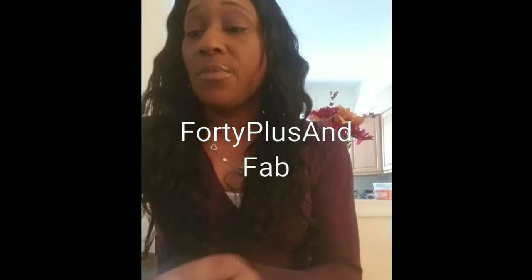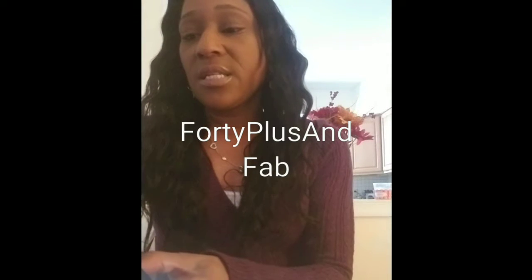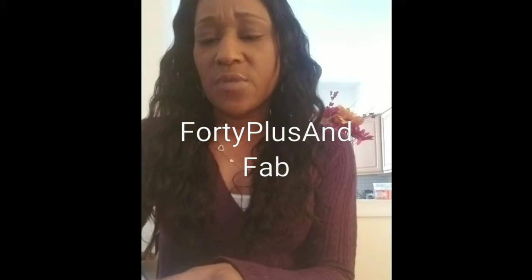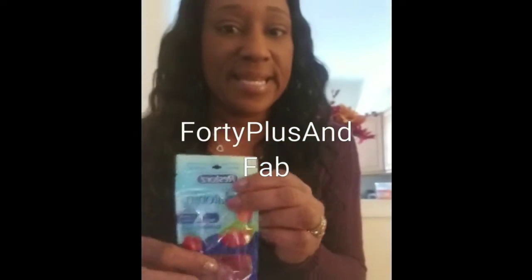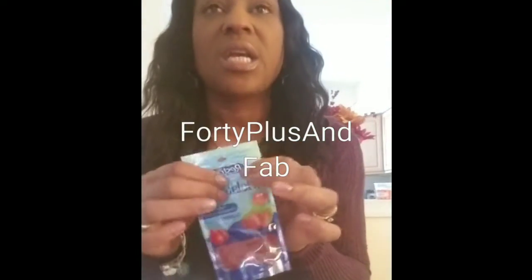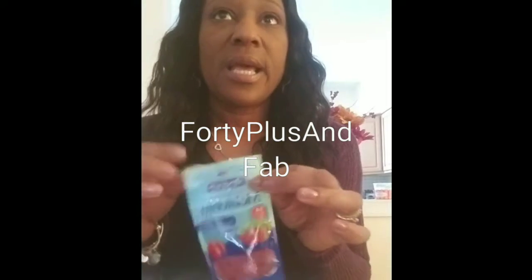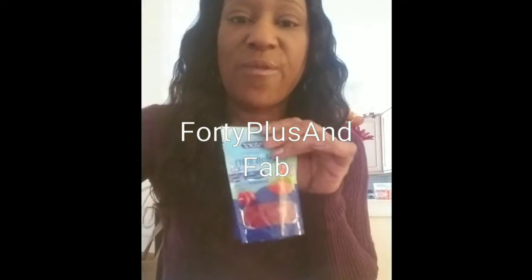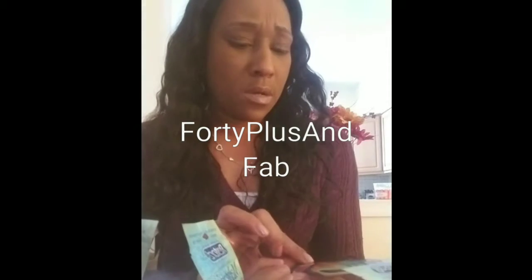I found some new gummies by Rest Stores — these are melatonin gummies that help promote relaxation and sleep, five milligrams. I've been taking vitamin D gummies, biotin, and multivitamins from the Dollar Tree. I haven't seen these before so I picked up four packs. For a dollar you can't go wrong — you get 14 gummies per pack.